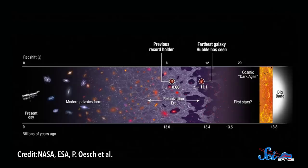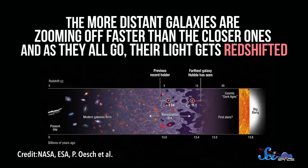You also need to figure out how much its light has been stretched out. Since the universe is expanding, galaxies like GNZ11 are flying away from Earth. The more distant galaxies are zooming off faster than the closer ones, and as they all go, their light gets redshifted. In other words, every wavelength gets stretched out and becomes a little longer and redder. So to figure out how far a galaxy is, you have to observe what color it looks from a distance, figure out what color it really is up close, and then use those results to calculate how much it's been redshifted.